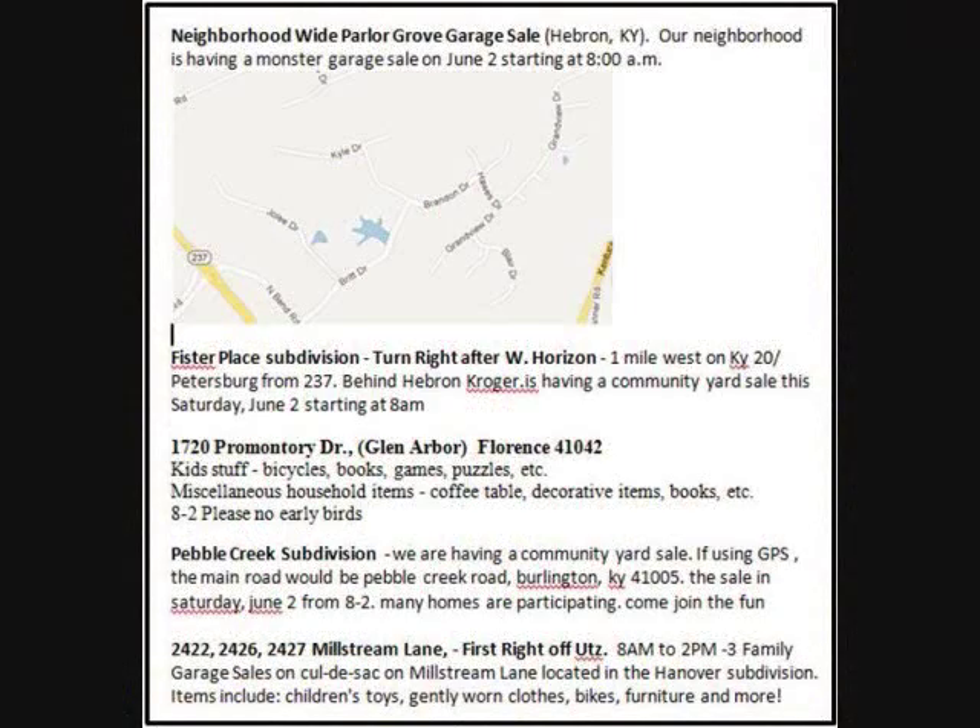Next, you want to organize the route in a logical way. You can copy the ads right into a document and put them in order based on location. Add directions if needed for streets you're not familiar with. Also consider the times the sale starts, the items specifically listed that you're interested in, and look for neighborhood sales, because that's a great way to get to a lot of sales in a short period of time.